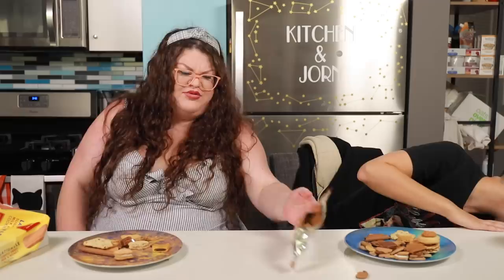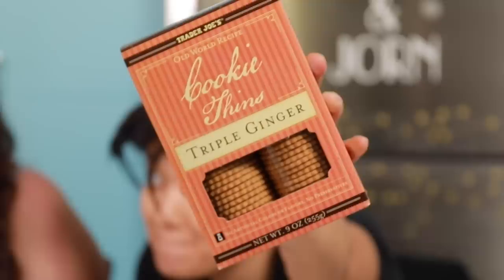Let's hope this final cookie is our favorite. It's the Cookie Tins Triple Ginger Old World Recipe. I like ginger in tea and with sushi, but other than that I have no interest in ginger. It's thin gingerbread — thingerbread! Which is fine. For what they are, they're as good as they possibly could be, which means they're just okay.